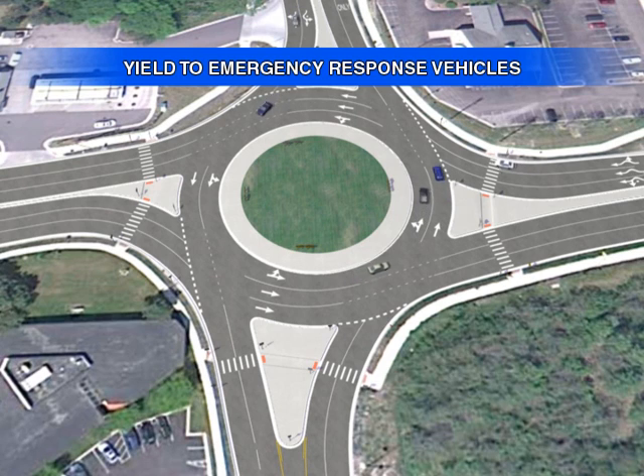Also, it is important to remember that if an emergency response vehicle is approaching while you are in a roundabout, complete your turn before you pull over and come to a complete stop. Roundabouts are another form of an intersection, so do not stop in the middle of a roundabout, as you may be blocking emergency vehicles.